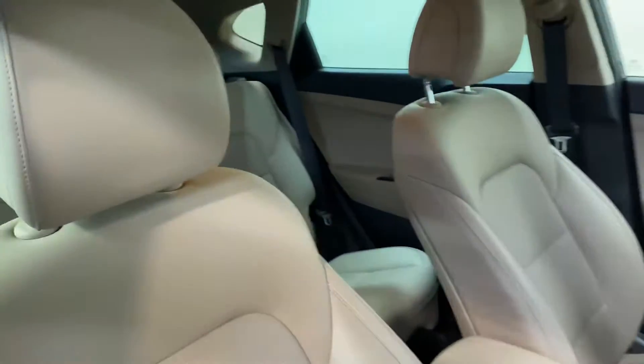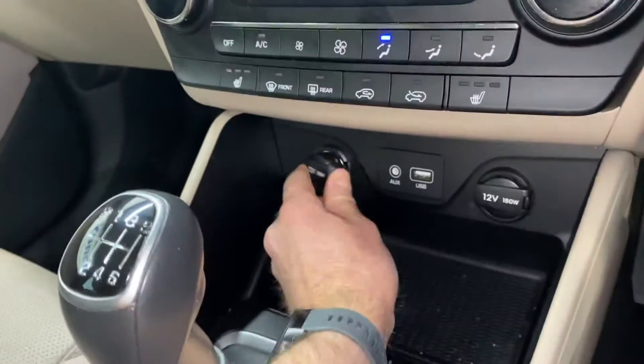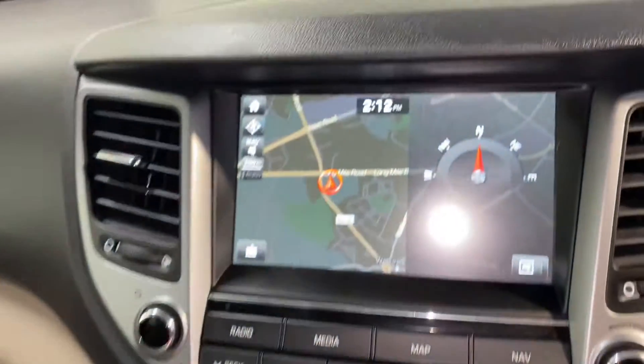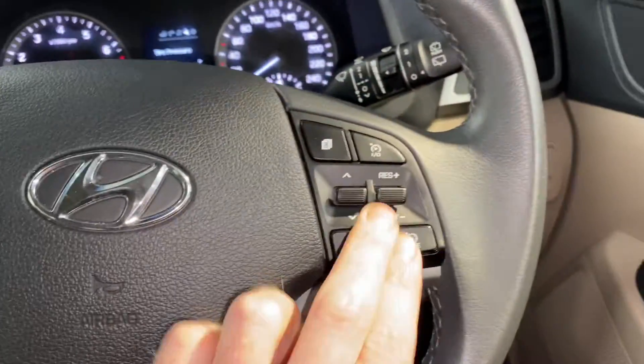This car has the 1.6 litre two-wheel drive diesel engine. It has your usual storage space and cup holders, a six-speed gearbox, USB and charging points, heated front seats, dual climate control with aircon, touchscreen radio, sat nav, reverse parking camera, and of course Bluetooth and cruise control on the leather steering wheel.